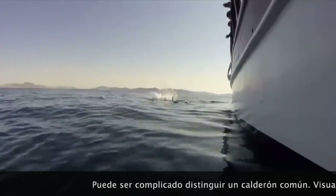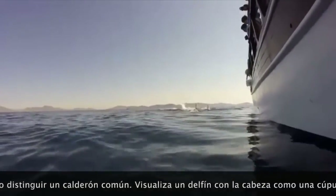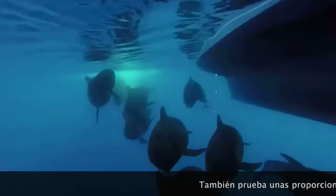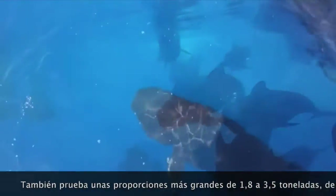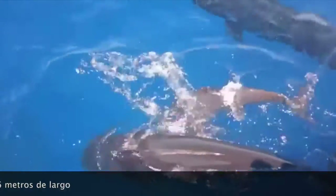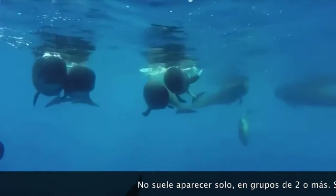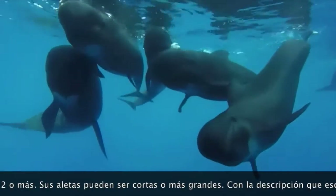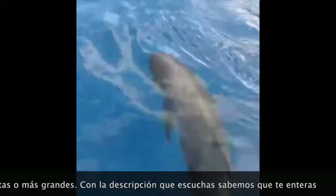It could be hard to distinguish a common Calderon. Picture a dolphin with a head built like a dome. Try some bigger proportions: 1.8 to 3.5 tons, 4 to 6 meters long. Won't usually appear alone — in groups of two or more. But things can vary; they can be bigger.